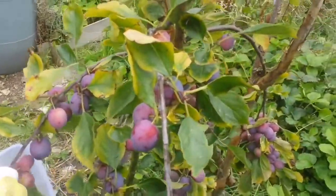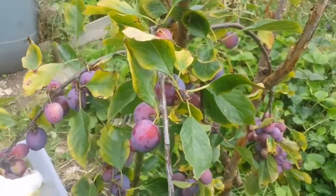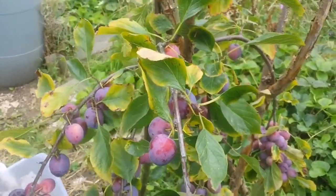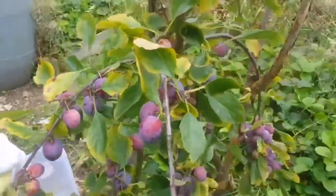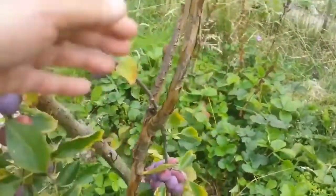The tree — I bought it from Keeper's Nursery. I looked in my notes — that's the Keeper's Nursery. When I bought it, it was two years old. Now it has, in the second year, given some fruits. And as you see, it's really heavy, so I have to put some stakes under it.